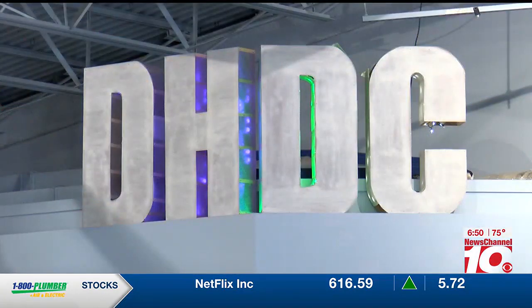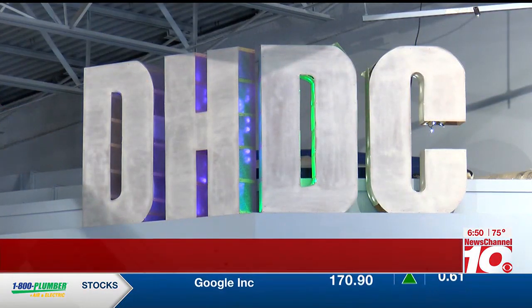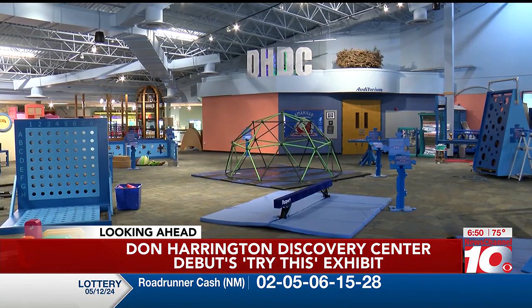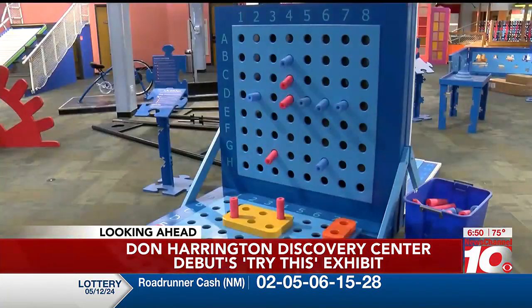John Harrington Discovery Center has launched a new exhibit called Try This, featuring life-size puzzles and brain teasers. The exhibit will feature over 18 puzzles, problem-solving activities, and brain teasers for all ages.